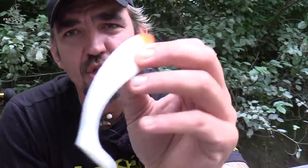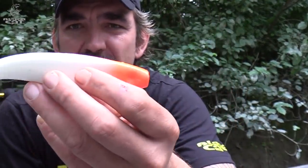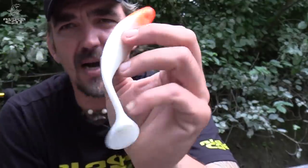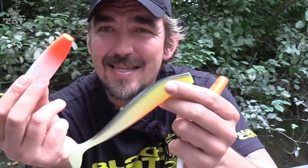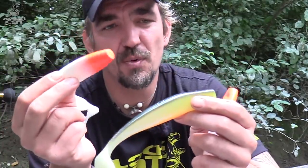Here you can see the Shed again with the red head and white tail — probably one of the most effective color combinations there is for catfish angling. And now we want to rig these lures and go spin fishing, and you surely know the problem.